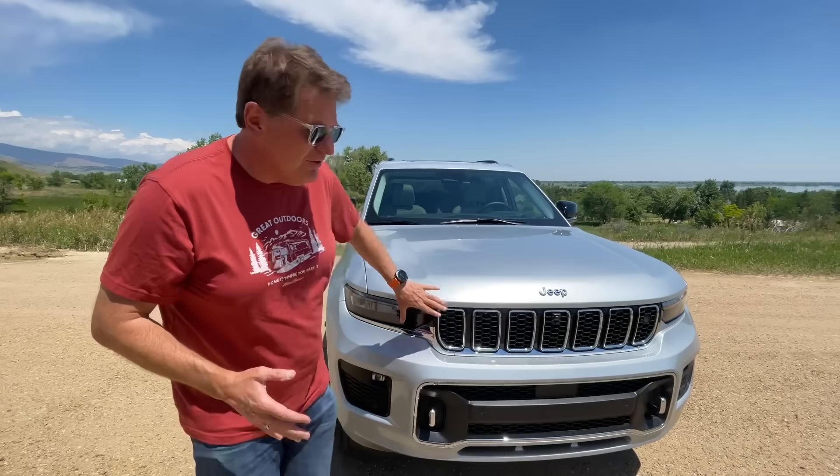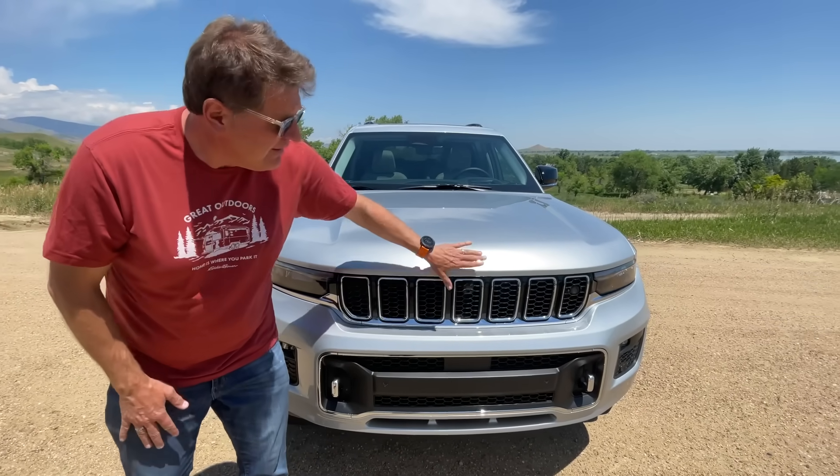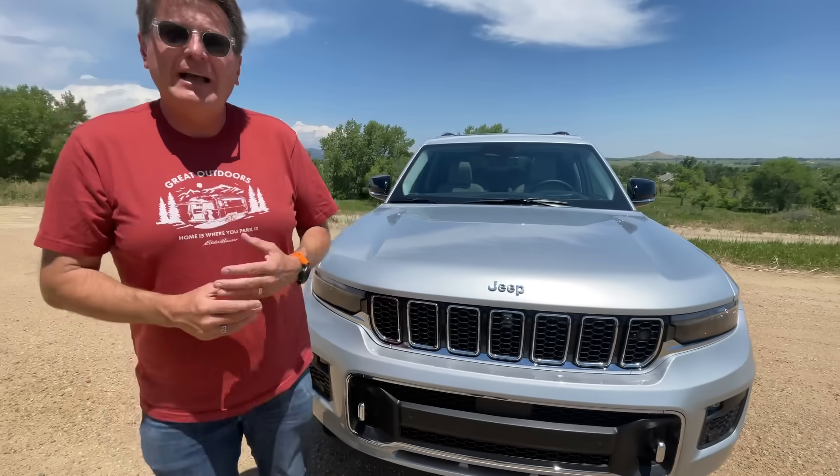Let's start with what everybody starts with: styling. The front of course has a traditional seven-slotted grille, but like the Wagoneer, the front is cantilevered forward a little bit, so now it kind of jumps out at you.